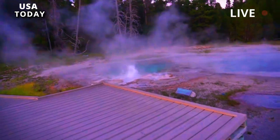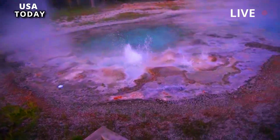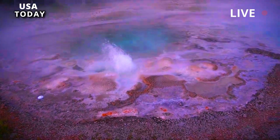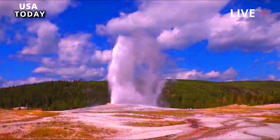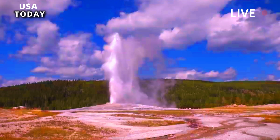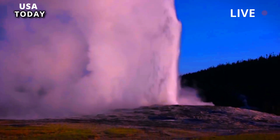The Yellowstone Caldera, also known as the Yellowstone Supervolcano, is a massive volcanic depression measuring approximately 50 km by 70 km — 30 miles by 45 miles — located in the west-central area of Yellowstone National Park in northwest Wyoming.